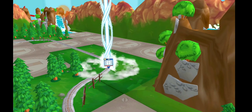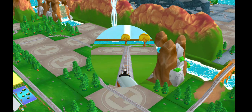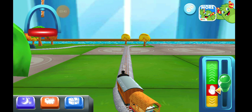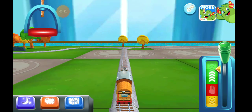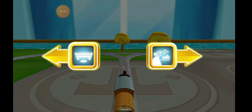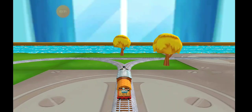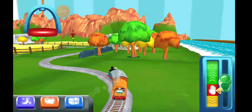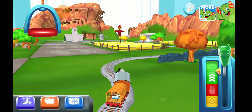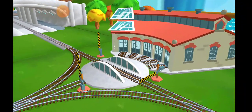Follow the beam of light to find your toys. Where to now? Right leads to the rolling bridge. Next stop, Kid Mouse Sheds.